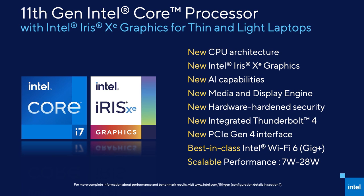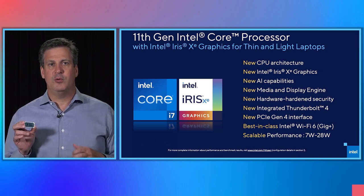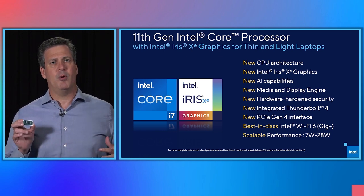We announced our 11th Gen Intel Core processor with Intel Iris Xe Graphics, previously codenamed Tiger Lake, earlier today. This is Tiger Lake, introducing many firsts and innovations, and it is truly an exciting product. It has a new CPU architecture, new Intel Iris Xe graphics, new AI capabilities, a new media and display engine, new hardware-hardened security. We've integrated Thunderbolt 4, also new on the platform, new PCIe Gen 4 interface. We've continued our industry-leading Wi-Fi 6 with Intel Wi-Fi 6 at gig-plus speeds, and it's one of our most scalable mobile processors ever.